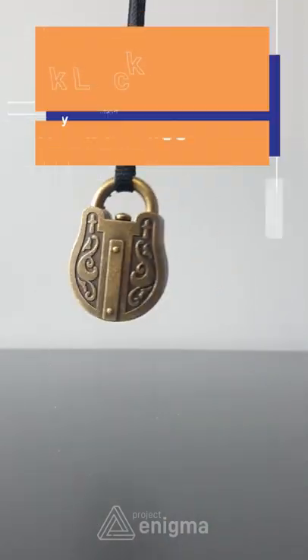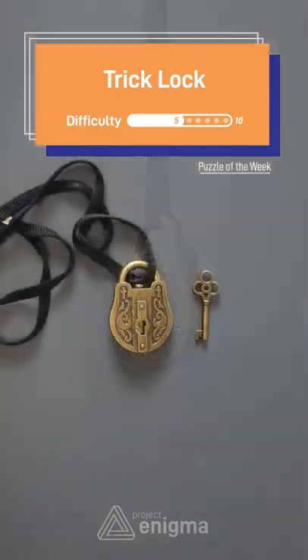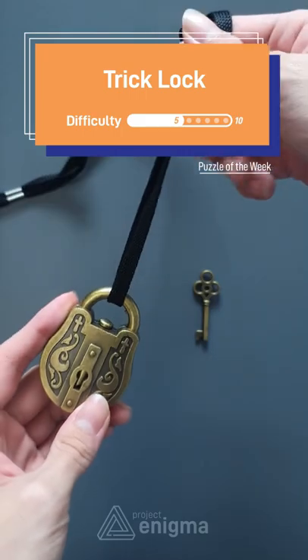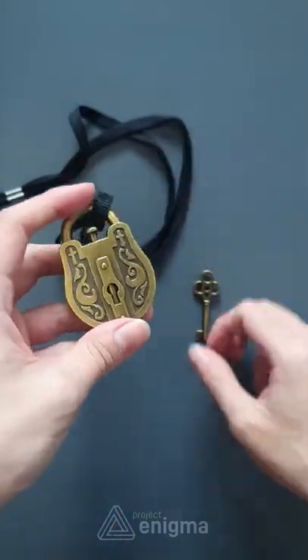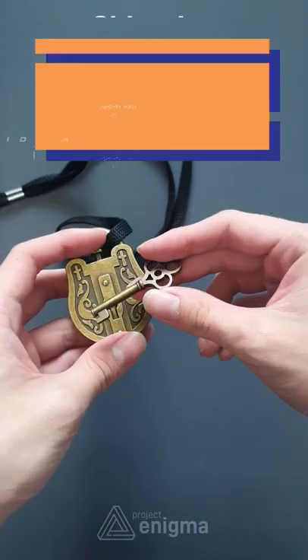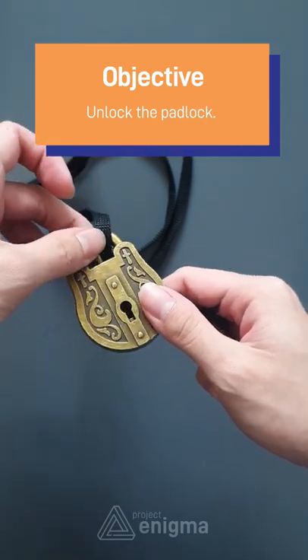This is the trick lock puzzle, rated a level 5 difficulty. The puzzle comes with a padlock and key, and the goal is to unlock the padlock. The puzzle is very nicely designed and has historically been used like an actual lock. The padlock itself comes with a mechanism that allows you to turn a metal piece, allowing the key to fit inside.